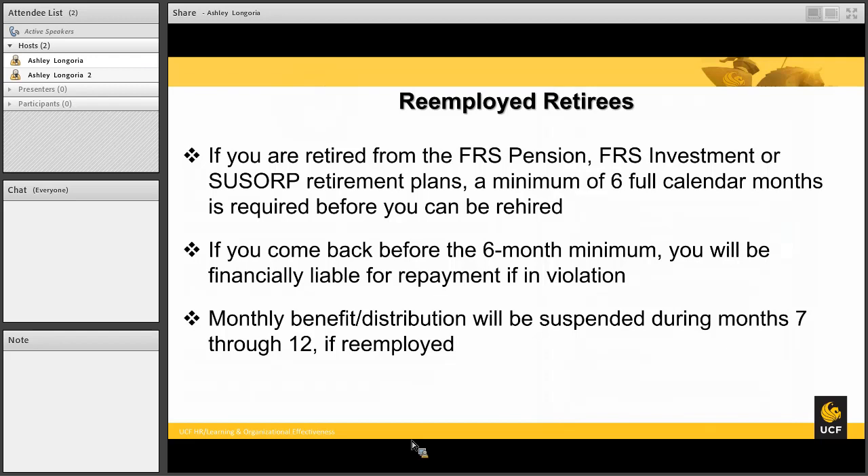Re-employment after retirement: If you are retired from the FRS pension, FRS investment, or SUSORP retirement plans, a minimum of six full calendar months is required before you can be rehired. If you come back before the 6-month minimum, you will be financially liable for repayment if in violation. Monthly benefit distributions will be suspended during months 7 through 12 if re-employed. If you are re-employed after one year of retirement, there are no suspensions of your distribution benefits.